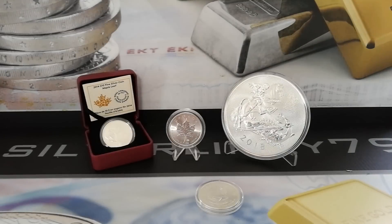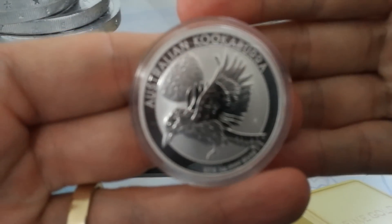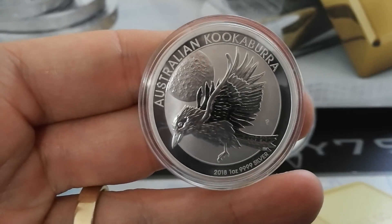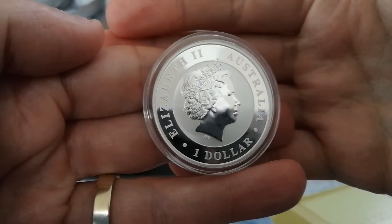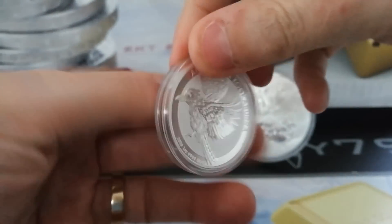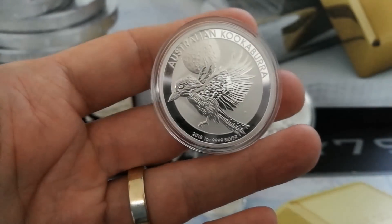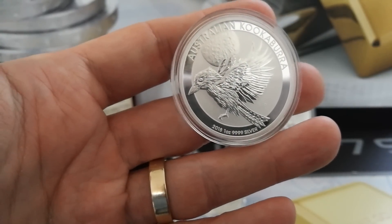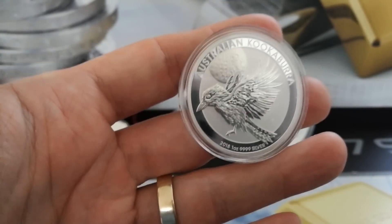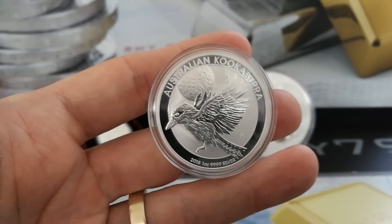The next one is the 2018 Kookaburra — a beautiful coin from the Perth Mint. It's .999 fine and it comes encapsulated automatically from the Perth Mint. One dollar face value, legal tender. I paid €17.30 for this bullion coin last year. What they're selling for — and what they've sold for — on eBay, there's quite a bit of a difference. The lowest I've seen it selling for is €22.